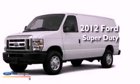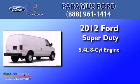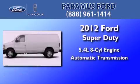This is a brand new 2012 Ford Super Duty. It features a 5.4-liter 8-cylinder engine and an automatic transmission.